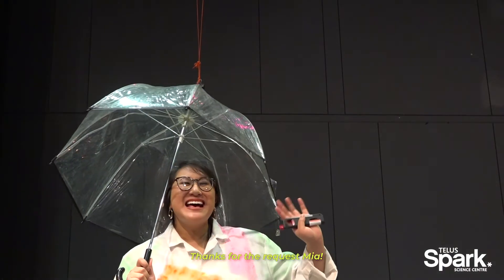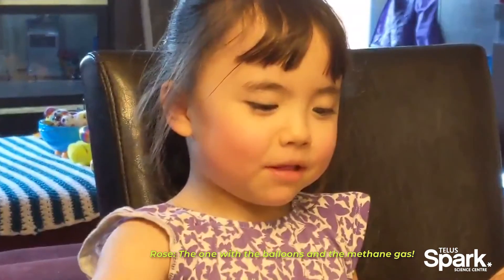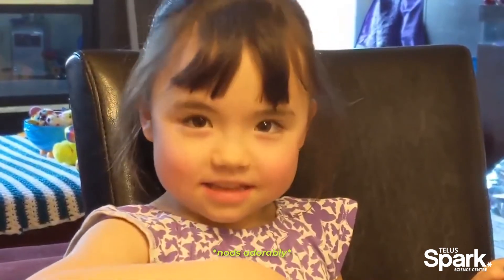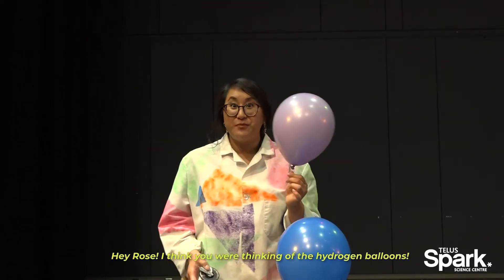Thanks for the request, Mia! Fun with the balloons and the methane gas! Is that one of your favorites? Yeah? Hey Rose! I think you were thinking of the hydrogen balloons.